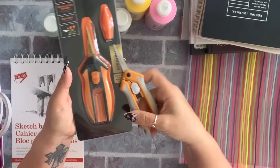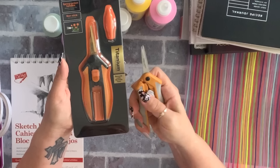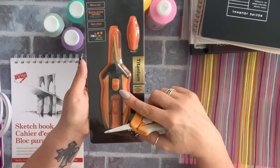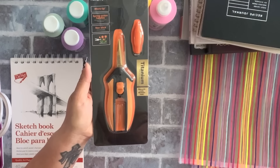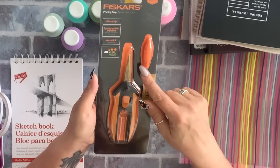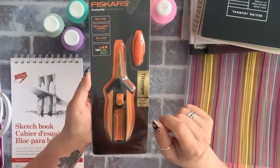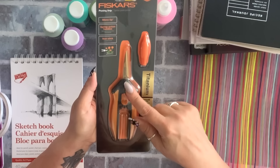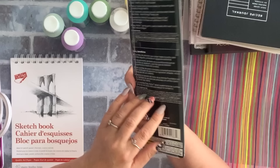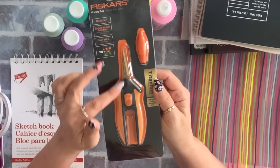I also found this other Fiskars — I have the other Fiskars scissors from the craft department, but this one I found in the tool department. It comes with a protective lid. This was either $4.50 or five dollars. I grabbed one — I love these scissors.